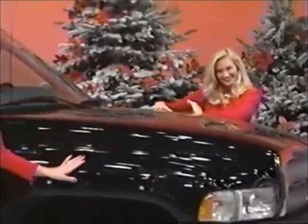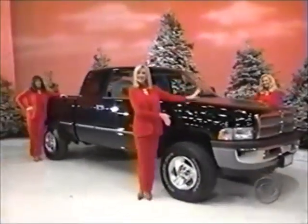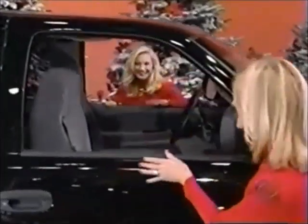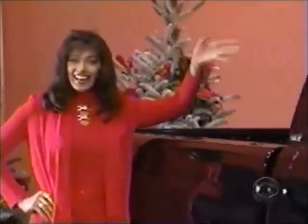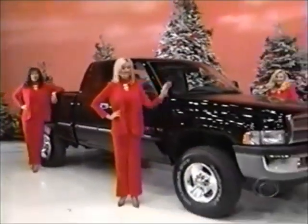A 1999 Dodge Ram 1500 Quad Cab — bold and aggressive. This four-by-four comes with standard features plus a powerful Magnum V8 engine, equipment package 26G, four-speed automatic transmission, AM/FM radio with cassette, CD and equalizer, heavy-duty service group, trailer tow group, anti-spin differential axle, remote keyless entry, fog lamps, and off-road tires.